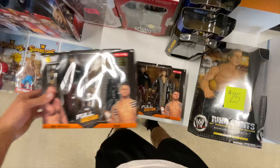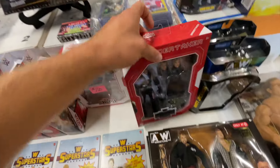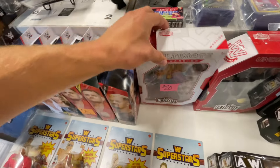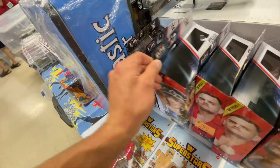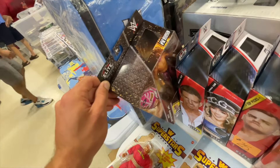Oh my gosh, you got two two-packs right there — MJF and Jon Moxley. Here's an Undertaker Ultimate, it's actually pretty nice. And then there's a freaking Ultimate Warrior for 20 bucks — it's crazy. Solo Sikoa — the brand new World Heavyweight Champion — Gunther, Chelsea Green. Oh, that's the chase Chelsea, and then there's the regular Grayson.